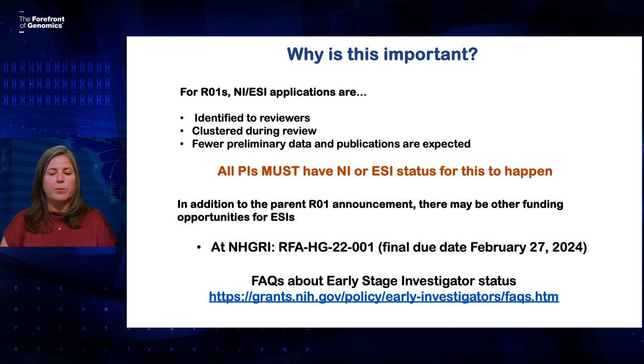Another reason this status is so important is that you may be eligible for funding opportunities that are only open to early stage investigators. At the time I'm making this video, there's one like that at NHGRI — the announcement number is RFA-22-001, with a due date on February 27th, 2024. If you have questions about early stage investigator status, the NIH has a helpful FAQ page. I have the link on this slide and you can also find it by searching.